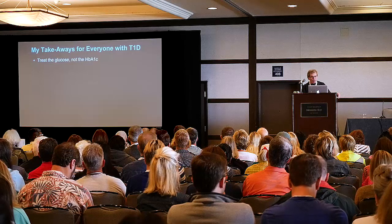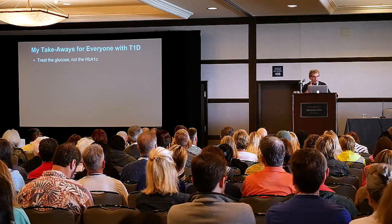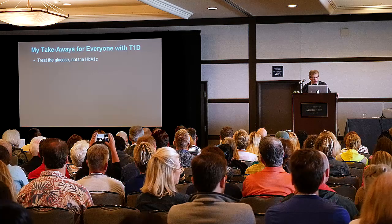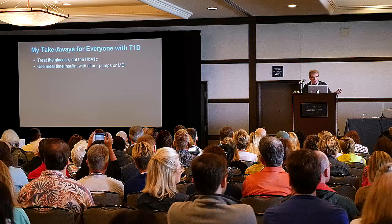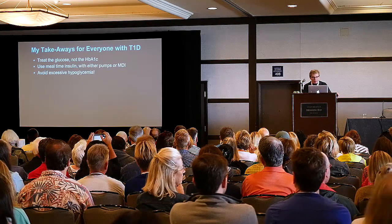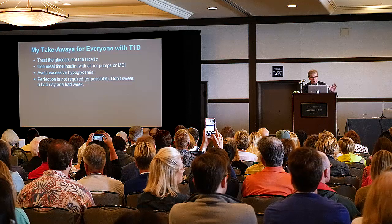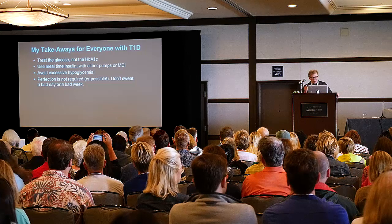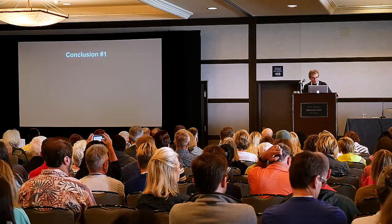This is why I've become so interested in the variability of glucose. My takeaways for everyone with type 1 diabetes: treat the glucose, not the A1C. Use mealtime insulin, either with pumps or MDI. Avoid excessive hypoglycemia. Perfection is not required — for that matter, for the most part not even possible with today's tools. That's going to change, but for right now, don't expect perfection. Don't sweat a bad day or even a bad week.